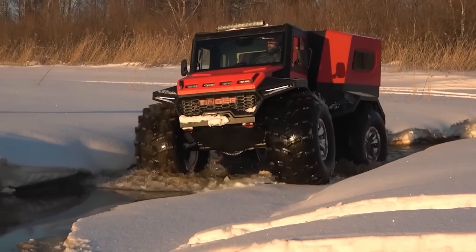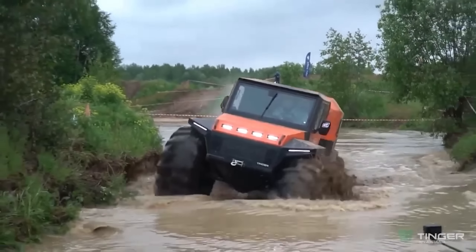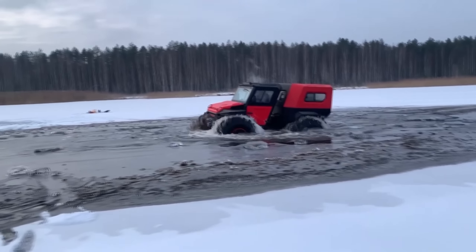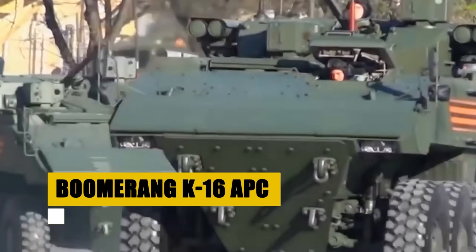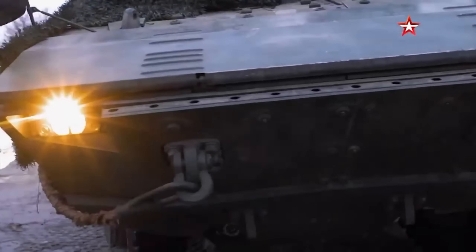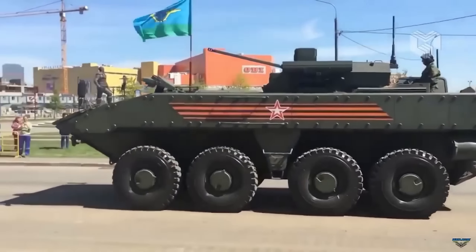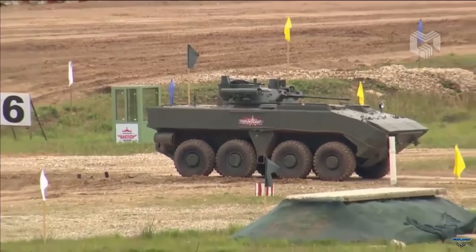The Tinger TF4, engineered by Tinger ATV Vehicles Australia, emerges as a versatile conqueror of the untamed. Equipped with a robust four-cylinder engine and automatic transmission, it offers a range of power options to suit various demands, paired with the adaptability of a selectable two-wheel drive and four-wheel drive drivetrain. Beyond its prowess on land, the TF4's amphibious capabilities enhance its appeal, ensuring seamless transition from land to water. With its modular design and focus on versatility, it stands ready to support a multitude of activities, from off-road exploration to practical work applications, catering to a broad spectrum of outdoor enthusiasts.